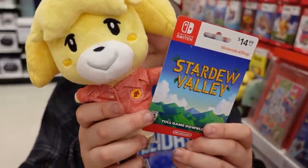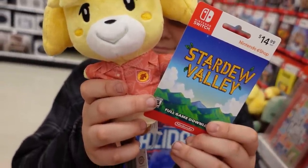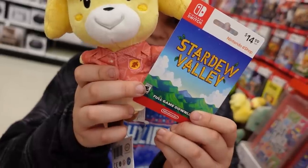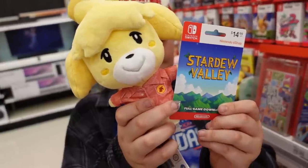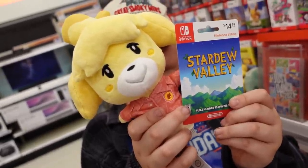I'm pretty sure Stardew Valley is a pixel game on the Switch — something about farming, but honestly I have no idea, so I guess we'll find out.